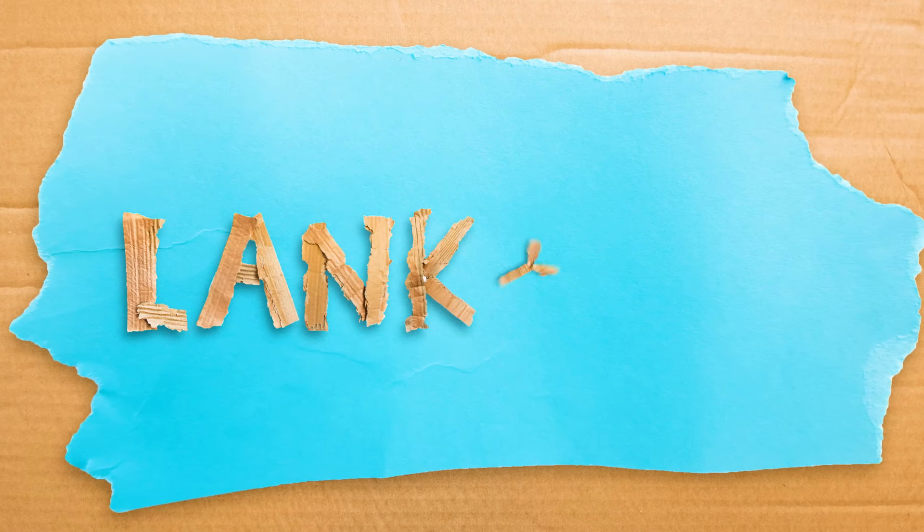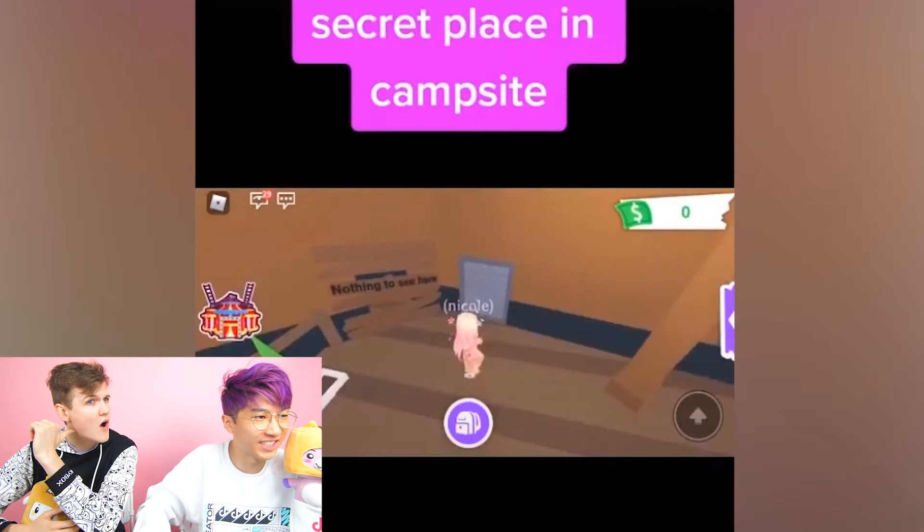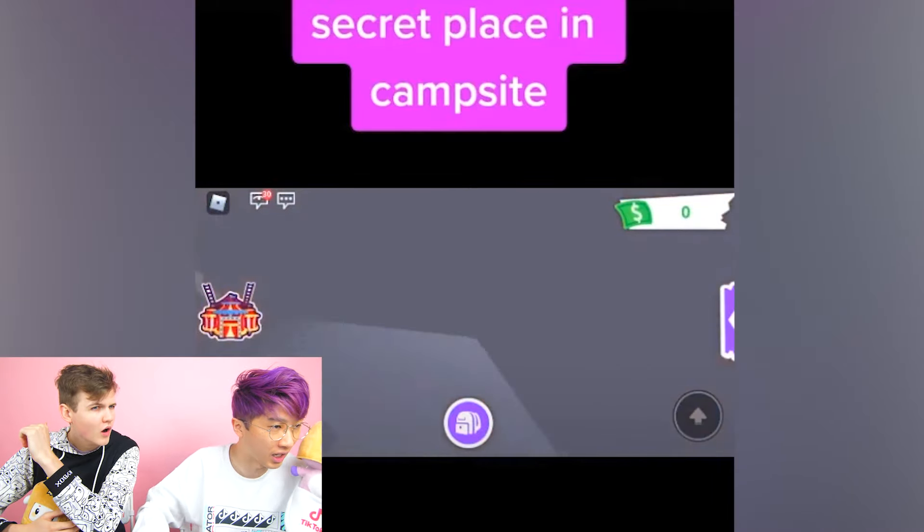What is up guys, welcome to this episode of LankyBox! Today we are testing out Piggy and Adopt Me TikTok hacks. This first one says 'secret place in campsite,' so this is Adopt Me.